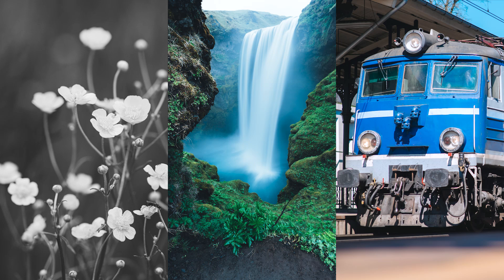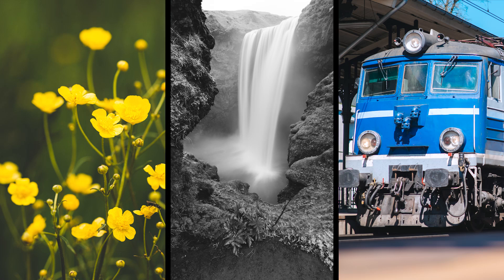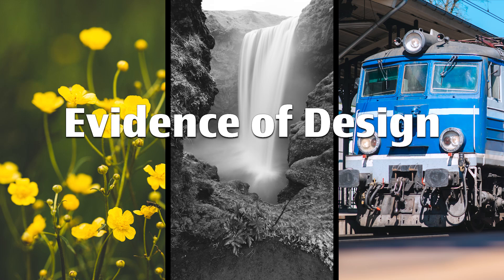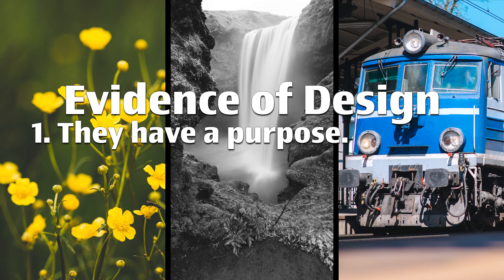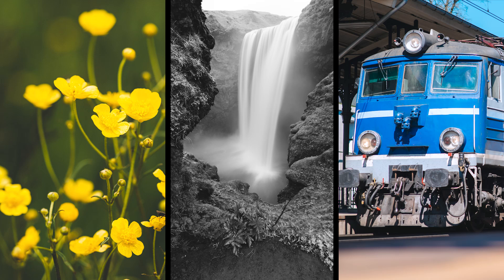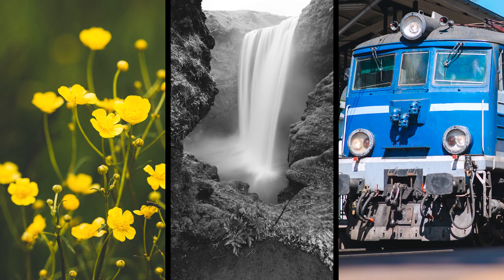We could also argue it's the buttercup because that's the only one that's alive. But the interesting one to pick is the waterfall, because the buttercup and the train have evidence of design. They have a purpose and they are designed for that purpose. A buttercup, after all, is designed and exists to grow and to propagate, and a train is designed to move people and goods.